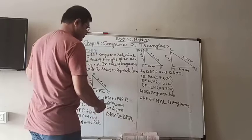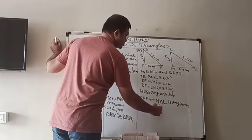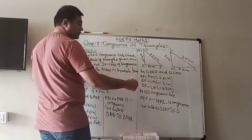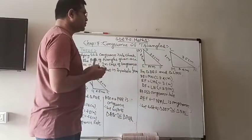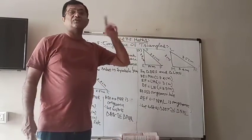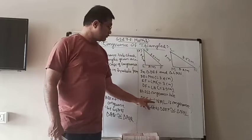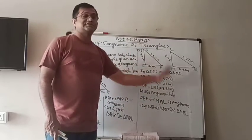We write triangle DEF as congruent to triangle NML — not LMN. Sometimes if you don't check the sides and directly write the triangle names down, there are chances of getting it wrong. Therefore, be careful: don't just look at the triangle labels but check what the correspondence is, particularly according to the given sides.